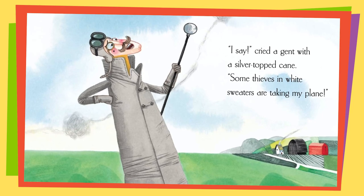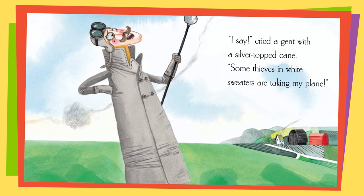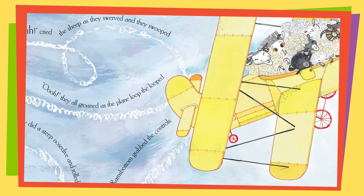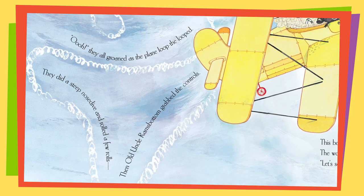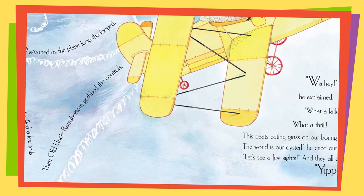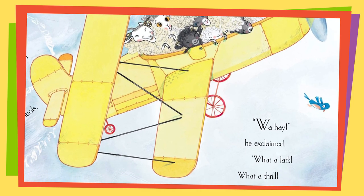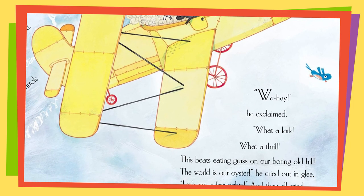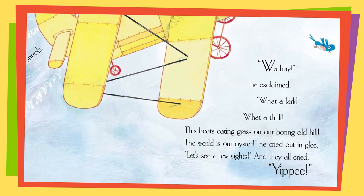'I say,' cried the gent with a silver-topped cane, 'some thieves in white sweaters are taking my plane!' 'Oh!' cried the sheep as they swerved and they swooped. They all groaned as the plane loop-de-looped. They did a steep nosedive and rolled a few rolls, then old Uncle Ramsbottom grabbed the controls. 'Way hay!' he exclaimed, 'what a lark, what a thrill — this beats eating grass on a boring old hill! The world is our oyster,' he cried out in glee, 'let's see a few sights!' And they all cried, 'Yippee!'